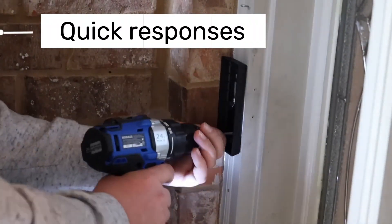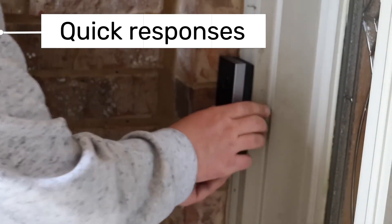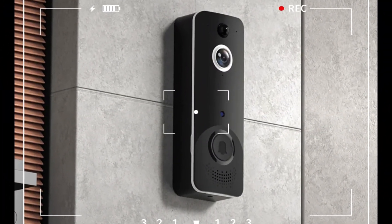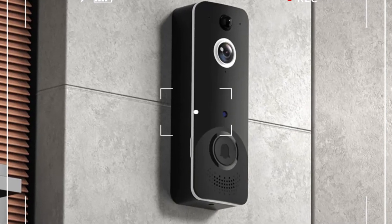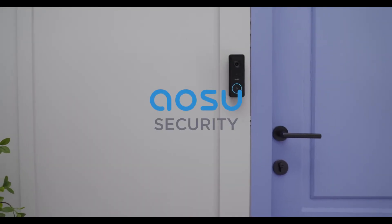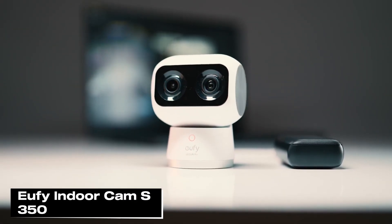Setup is straightforward: connect the chime, open the app, scan the QR code, and press the sync button. Through the app settings, you can access live view, recorded events, snapshots, and two-way communication. The motion detection and anti-theft alerts are quick and reliable. Overall, the Aso Video Doorbell delivers impressive performance with reliable motion detection and fast notifications.